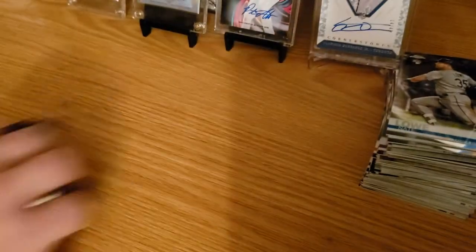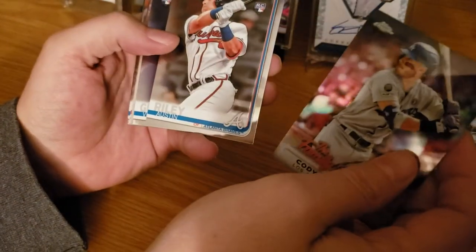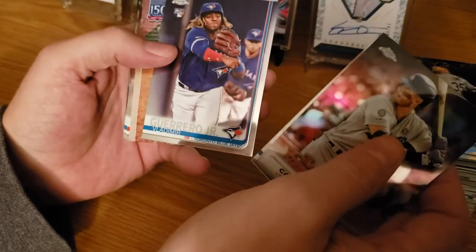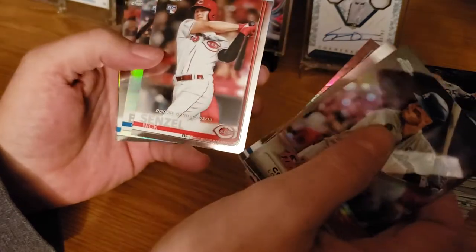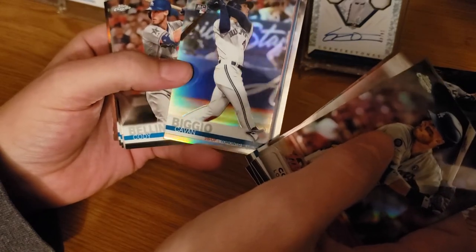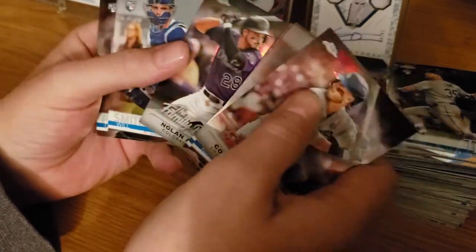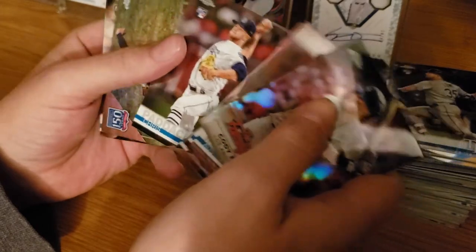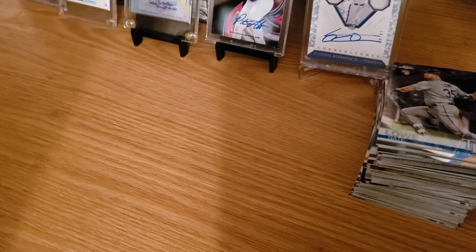Out of box four we got: Bellinger Family Business, an Austin Riley rookie, a Vladdy base rookie, Hank Aaron Greatest Players, a Senzel rookie debut, Kevin Biggio base rookie Refractor to 250, Cody Bellinger, Will Smith rookie, Chris Paddock rookie, Sandy Koufax, and another Chris Paddock rookie debut. Let me get them in sleeves later.